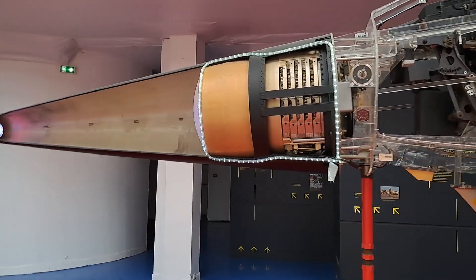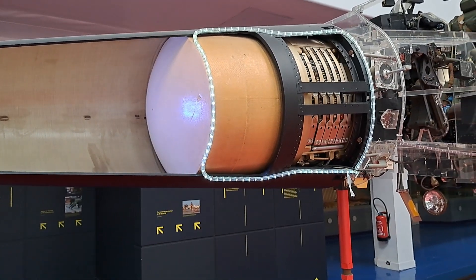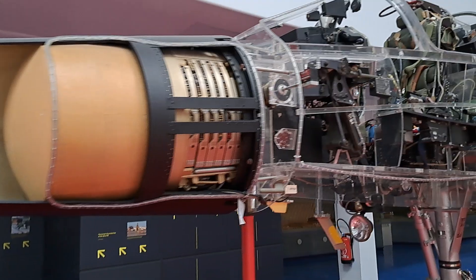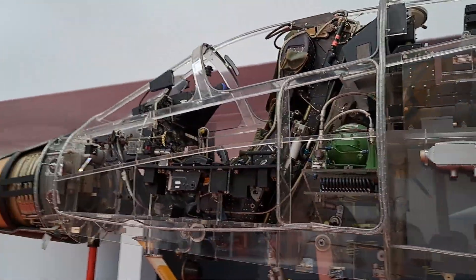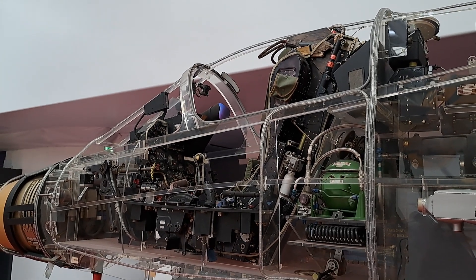Here is the nose section, with the radar which enables enemy aircraft to be identified in any weather and from a great distance. It gives the pilot, in his visor, information which enables him to intercept the enemy in the right position to identify it and fire if necessary.